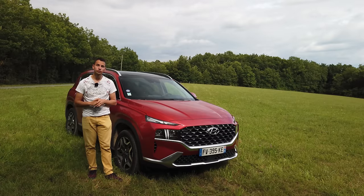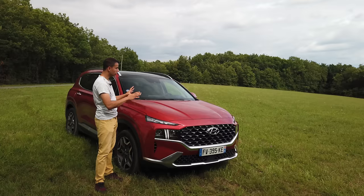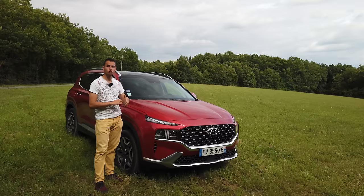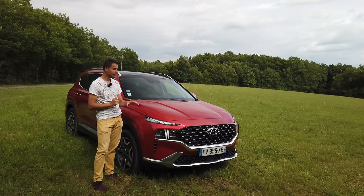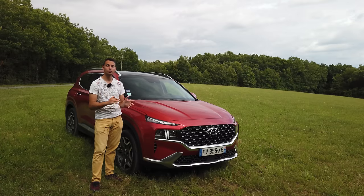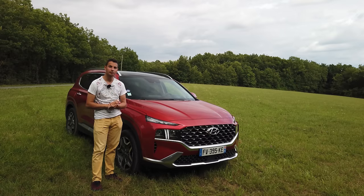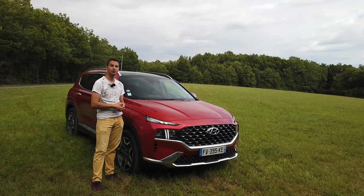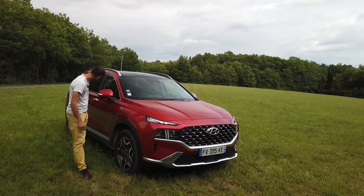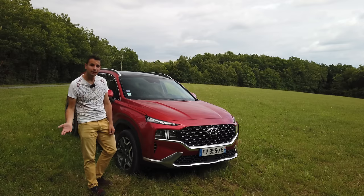Le Santa Fe commence sur les premières versions diesel à partir de 41 900 euros. Pour ce genre de mastodonte, on est dans les prix. Le modèle présenté aujourd'hui en finition exécutive hybride vaut 53 800 euros. Ensuite, les plug-in commencent à 53 900 euros et montent jusqu'à 59 000 euros pour le full option en exécutive en plug-in hybride. Par rapport aux garanties Hyundai, c'est garantie 5 ans en kilométrage limité. Et les batteries pour l'hybride et l'hybride rechargeable : garantie 8 ans, kilométrage illimité.